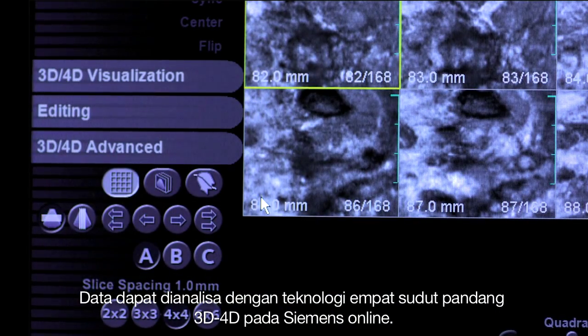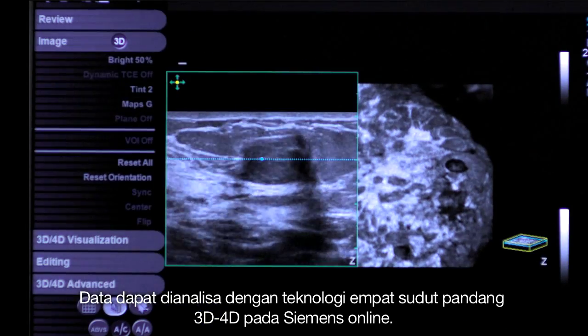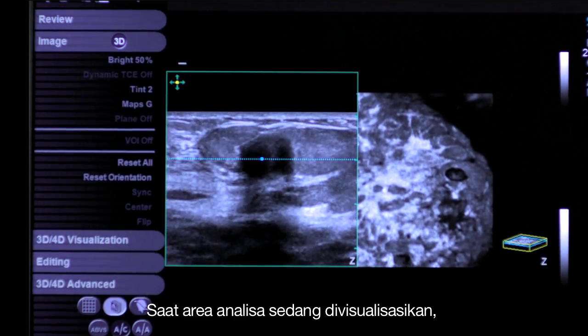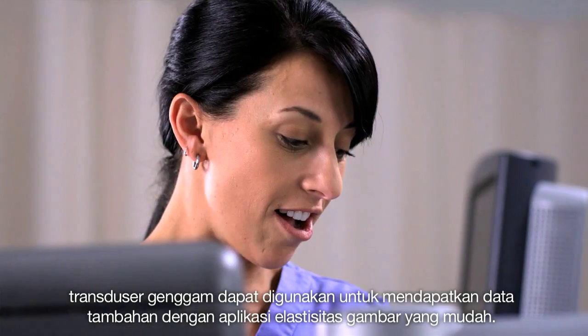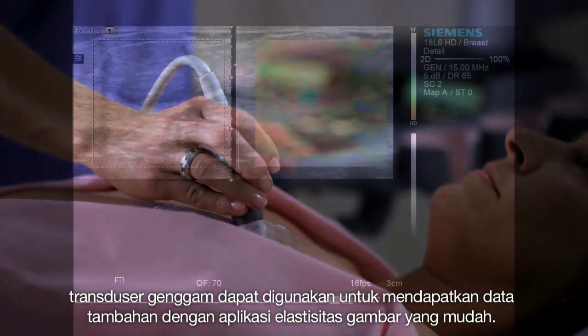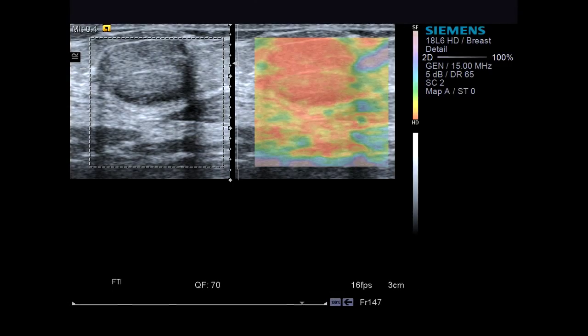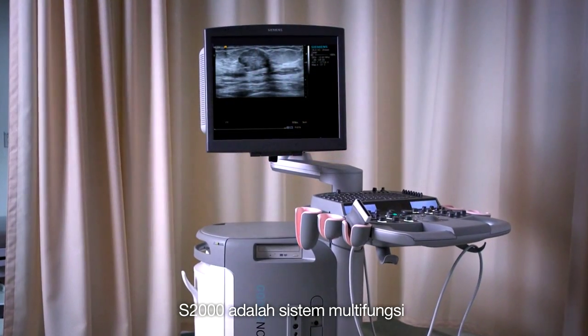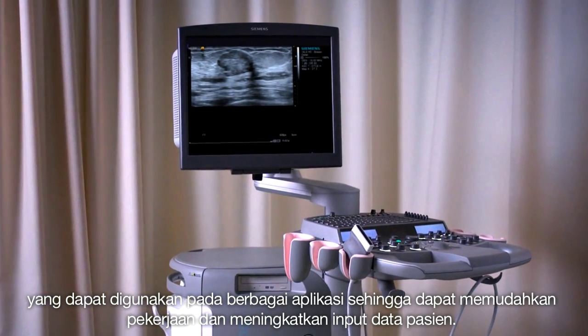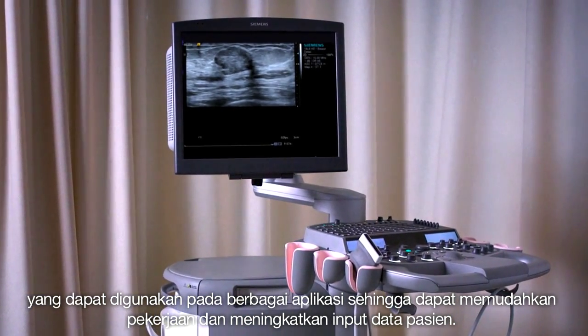Acquired data can be quickly analyzed using Siemens' online Advanced Foresight 3D-4D technology. If an area of concern is visualized, a handheld transducer can be used to acquire additional data using advanced applications such as EasyTouch Elasticity Imaging. Because the S2000 is a multi-purpose system, it can be used in a broad range of applications to streamline workflow and increase patient throughput.